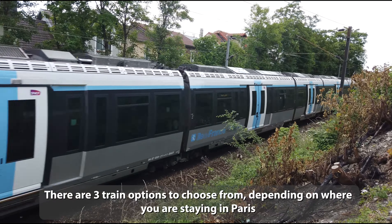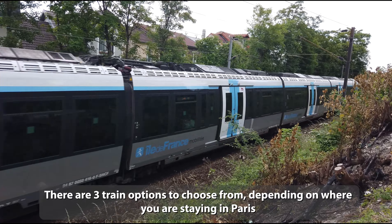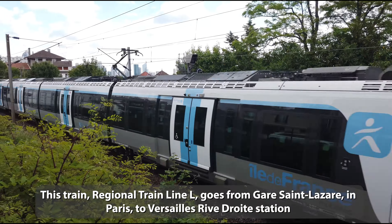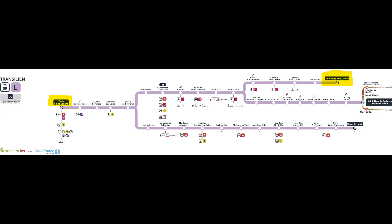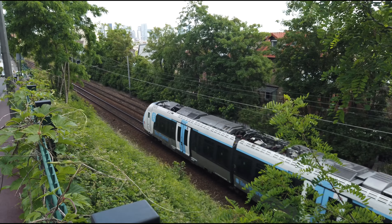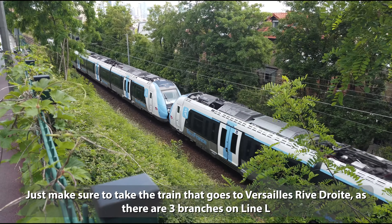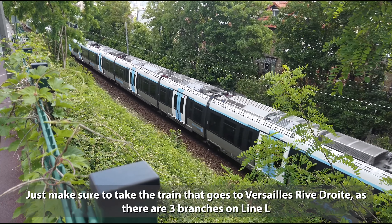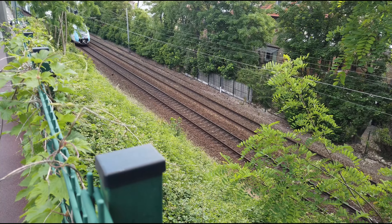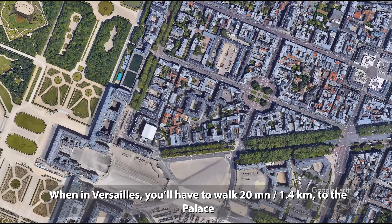There are three train options to choose from depending on where you are staying in Paris. Regional Train Line L goes from Gare Saint-Lazare in Paris to Versailles Rive-Droite station. It takes 35 minutes and costs €4.95. Just make sure to take the train that goes to Versailles Rive-Droite, as there are three branches on line L. When in Versailles, you'll have to walk 20 minutes or 1.4 kilometres to the Palace.